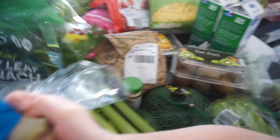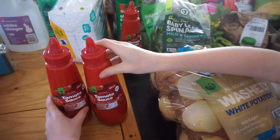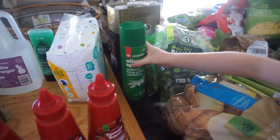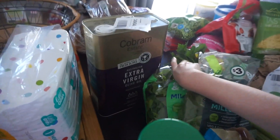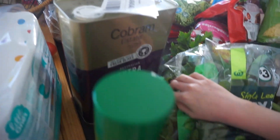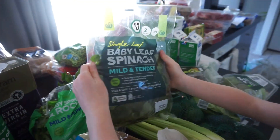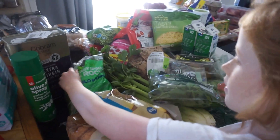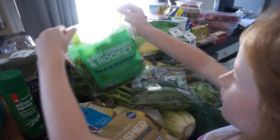Some potatoes. Three sauces. Some olive oil — a big olive oil and olive oil spray. Some baby spinach, more baby spinach — I like it.